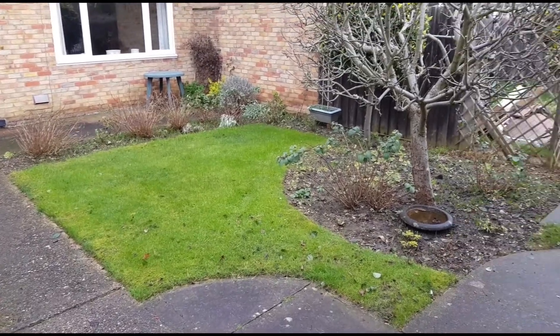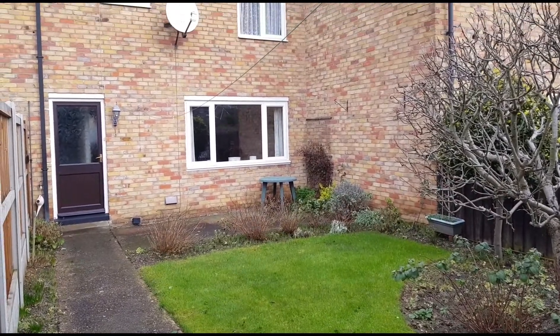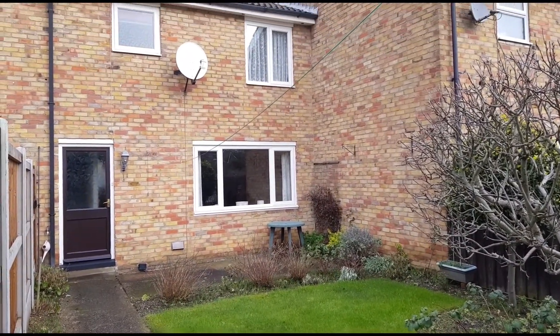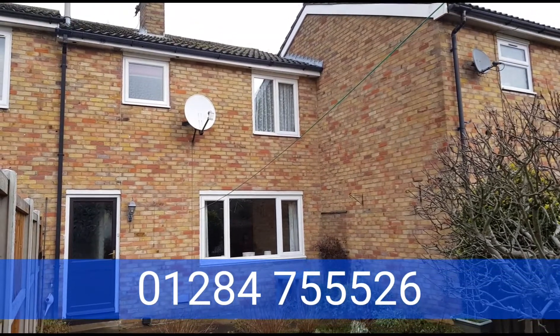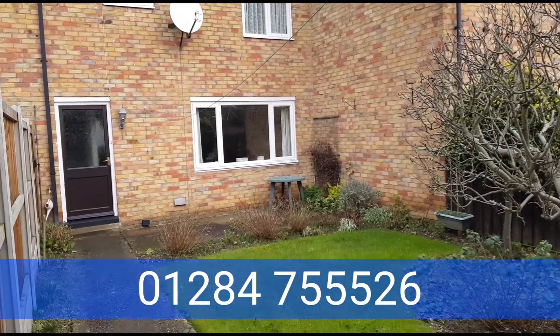Just to show you the garden from the other angle as well — this is the back of the house, and you've got quite a sheltered spot there on the patio. If you'd like to come out and take a look at this chain-free property, just give us a call on 01284 755526.